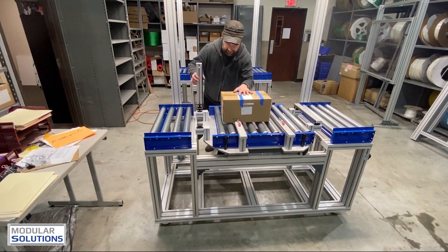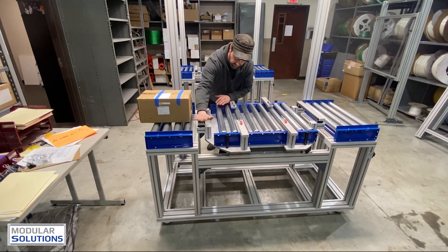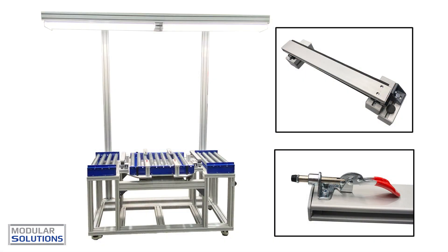With customizable features such as item-retaining pistons, integrated lighting, casters, and more, these solutions empower clients to adapt the equipment to their precise specifications.